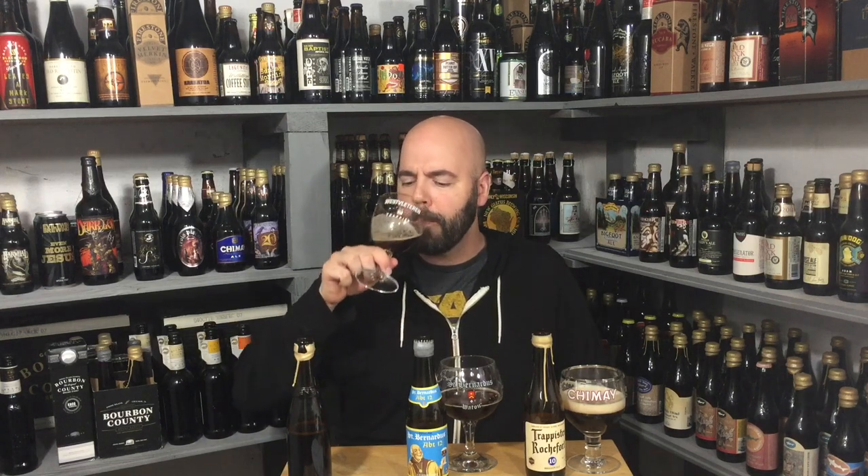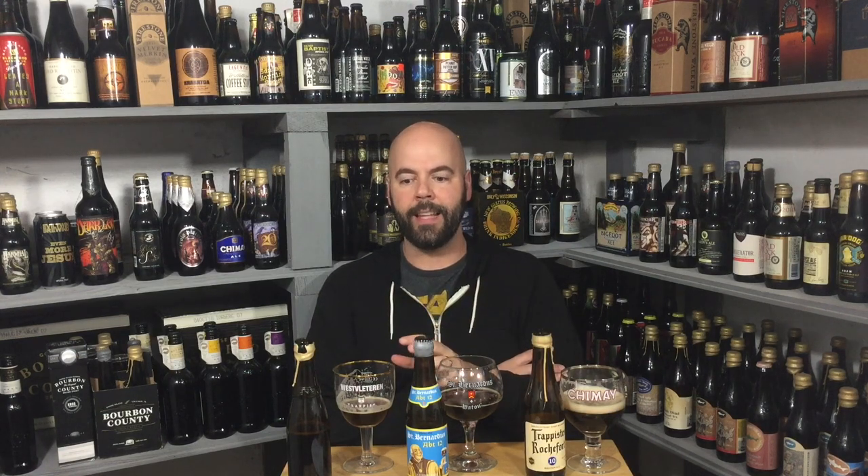Cheers! The St. Bernardus actually follows the aroma pretty well. It has some of that grape juice thing I really like in quads. I was excited when Sierra Nevada did their Ovila plum version — plums aren't grapes obviously, but that dark fruit quality in quads is something I'm definitely a fan of in dark Belgian styles. The spicy thing is so crazy because these beers don't have any of those baking spices in them, yet they come through so much.